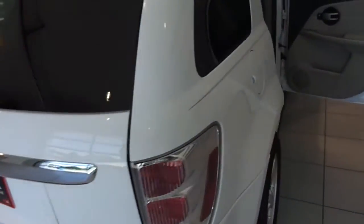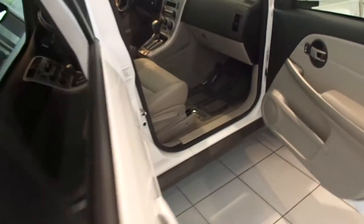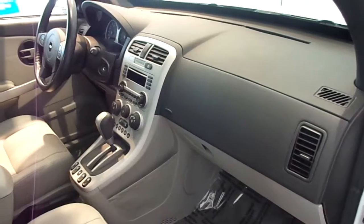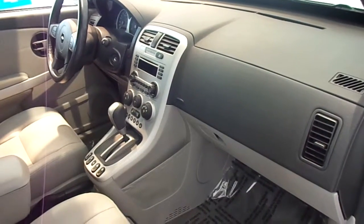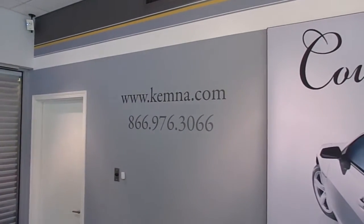This one is pure white, and the interior is gray leather. You can stop in and check out this great crossover here at Chemnitz and Elgona, or you can give us a call locally at 515-295-2406. You can also visit our website 24-7 at www.chemna.com.